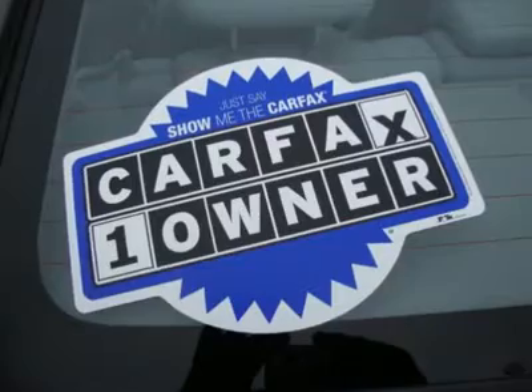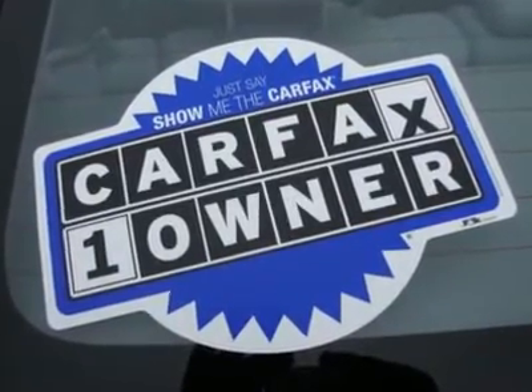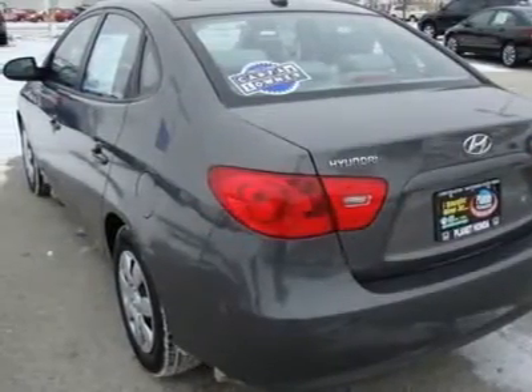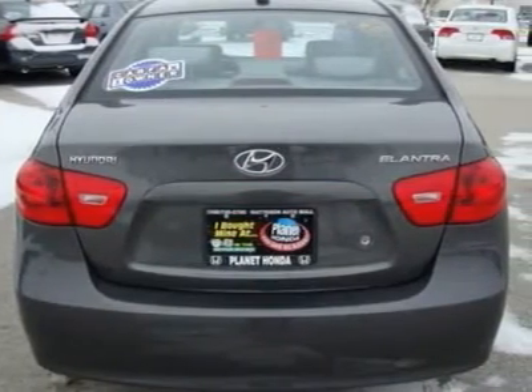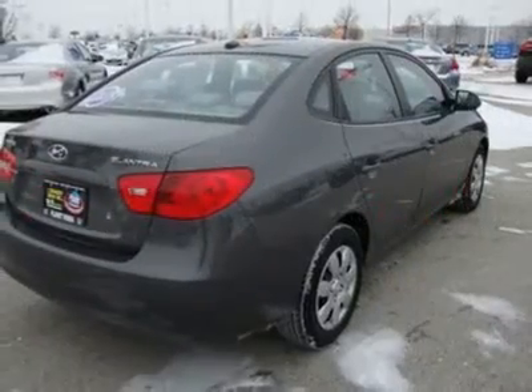33 MPG Highway. 5-Star Driver Front Crash Rating, 4-Star Driver Side Crash Rating. GLS with Carbon Gray Exterior and Grand Terrier features 4-speed automatic transmission and 4-cylinder engine with 138 horsepower at 6,000 RPMs.